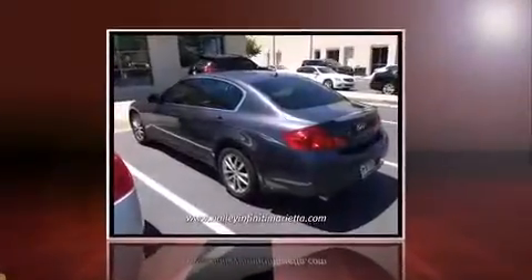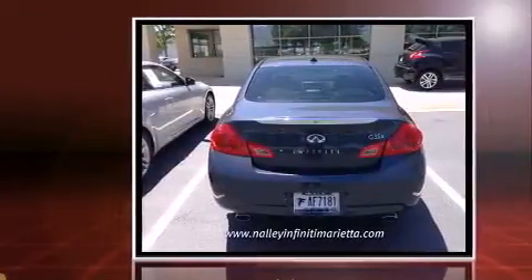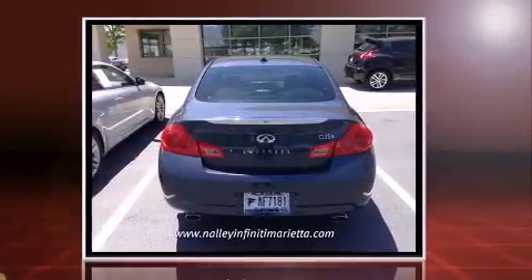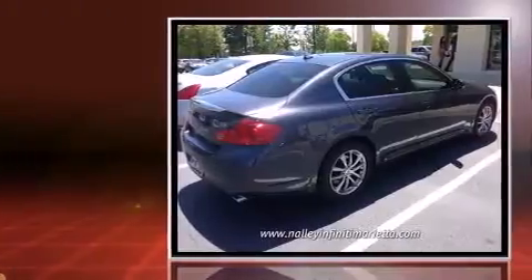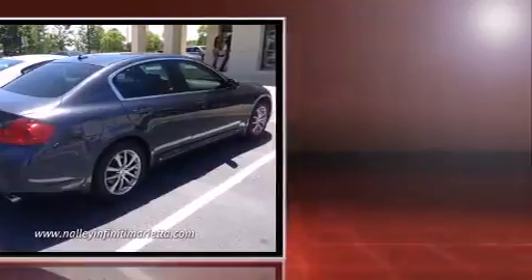Here's a great deal on a 2007 Infiniti G35X. This four-door, five-passenger sedan still has less than 90,000 miles. It features all-wheel drive versatility, an automatic transmission, and a 3.5-liter six-cylinder engine.